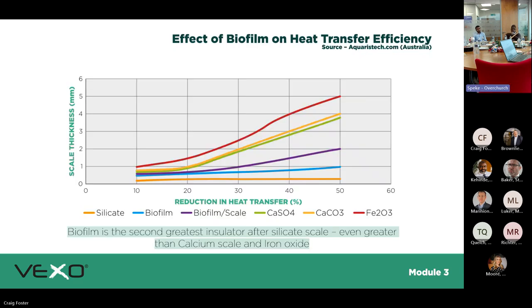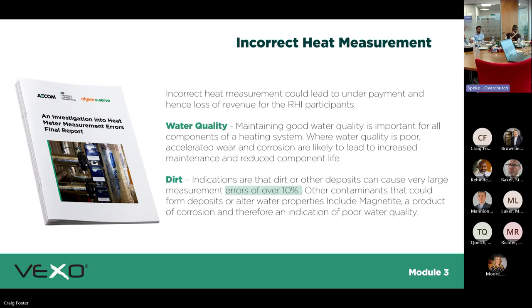The effect of biofilm on heat transfer: the amount and thickness of biofilm attached to your heat exchanger plates gives a higher reduction in heat transfer. Incorrect heat measurement could also lead to underpayment — if you have a heat meter on a tenant pack's secondary side and the pipework has sediment build-up, you'll get an incorrect measurement of the heat or hot water supplied, leading to tenant complaints about being overcharged.